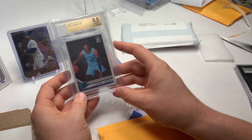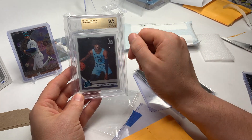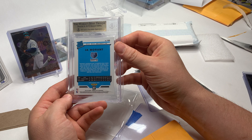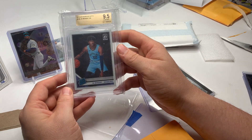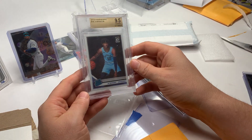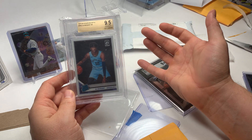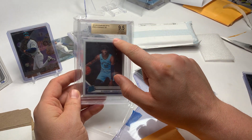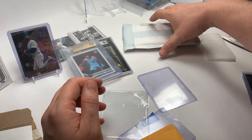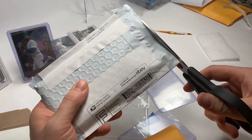We saw earlier a Ja Morant Prizm — here we've got the Optic, and this is a BGS 9.5. This is going to be the one with no subgrades, so it's a cheaper submission. You don't know exactly what they graded — the corners, the edges, the surface — but overall it was a 9.5 and that's good enough for me. I bought this a little bit lower than what you would pay for a true gem mint BGS card. Make sure if you're buying a card with no subgrades that you're getting it a little bit lower than the market for a card with subgrades, because they are a little less desirable. But if he wins Rookie of the Year, you've got a good investment in that card.